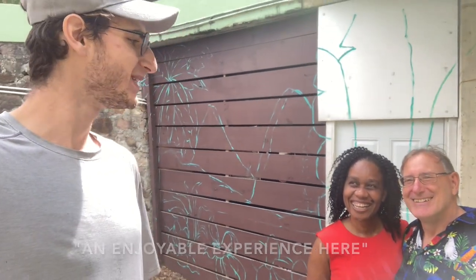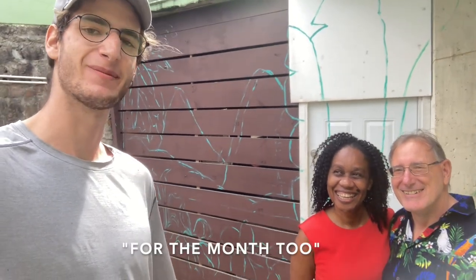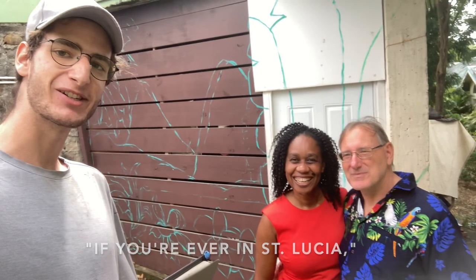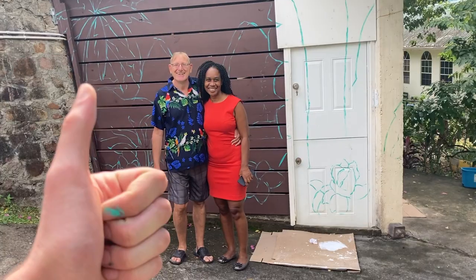I'm excited for this to come along, and it's the first day — an enjoyable experience here for the month at your wonderful Airbnb. If you're ever in St. Lucia, Will and Judith's Airbnb — they're the best. Thanks, Sam. We're really looking forward to this. Absolutely. All the best. Take care.